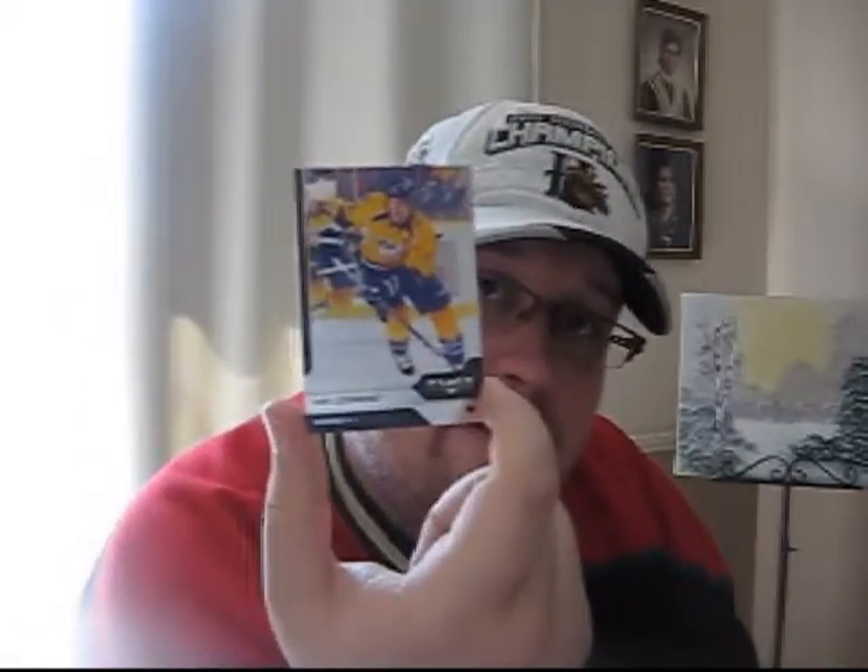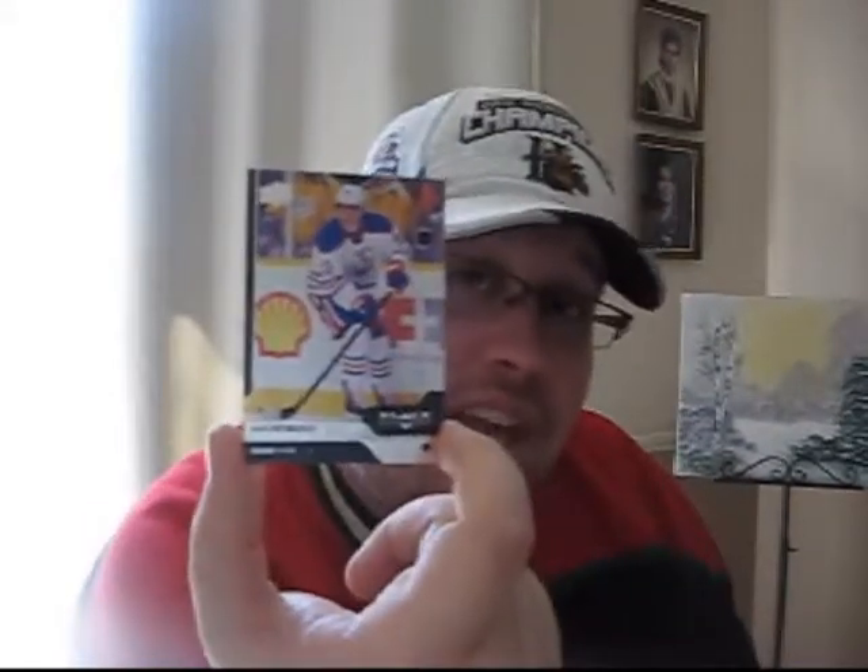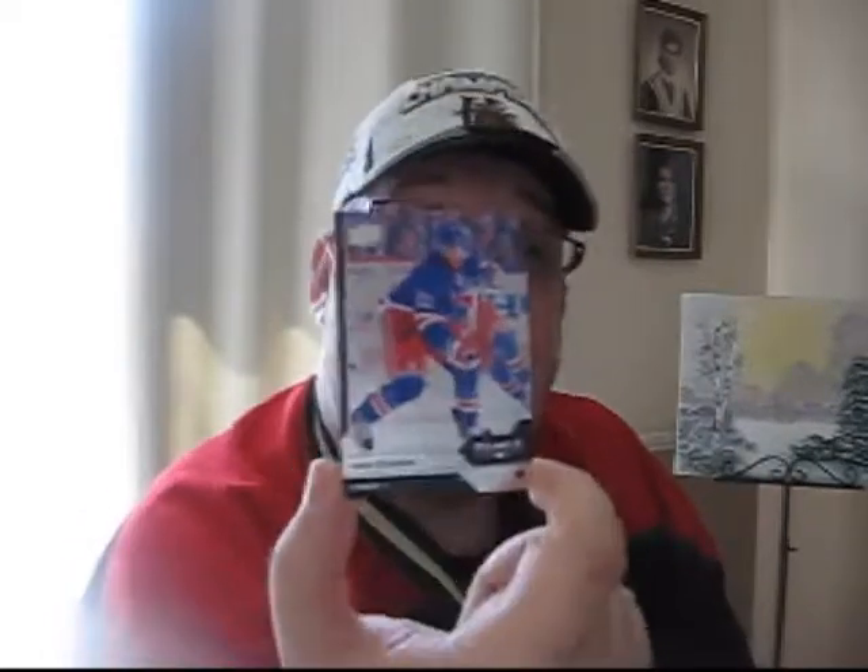Pack five — this one feels a little thick. David Legwand of the Nashville Predators, Brandon Saad of the Chicago Blackhawks, P.A. Parenteau of the Colorado Avalanche, Ales Hemsky of the Edmonton Oilers, and Derek Stepan of the New York Rangers. Guess it wasn't thick.